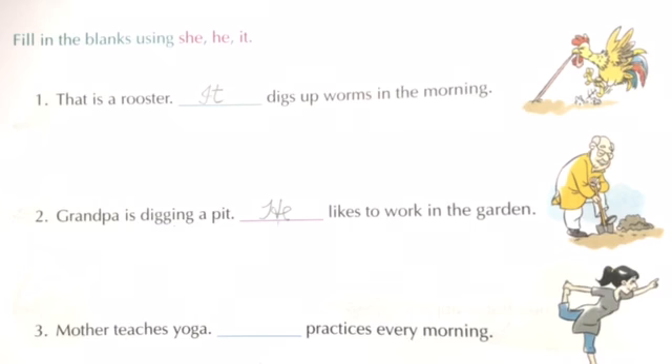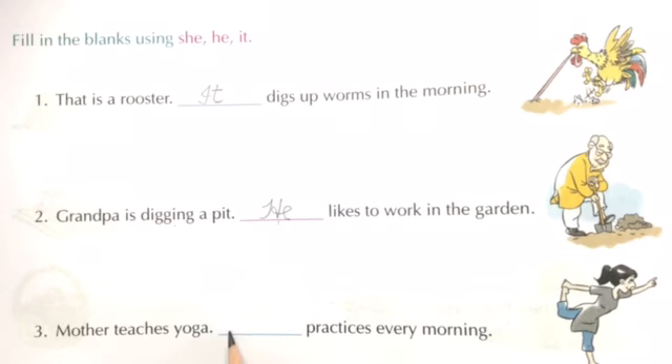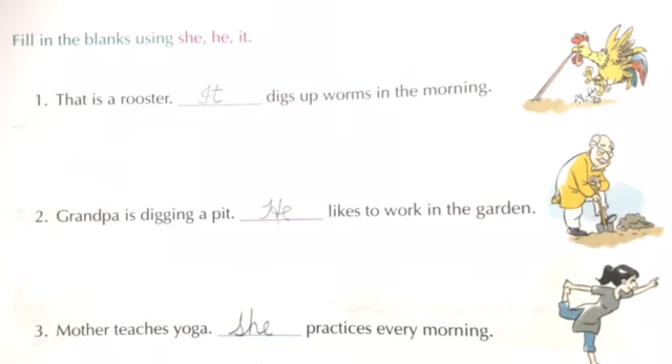Number 3: Mother teaches yoga. Dash practices every morning. So here, in place of mother, we will write 'she.'